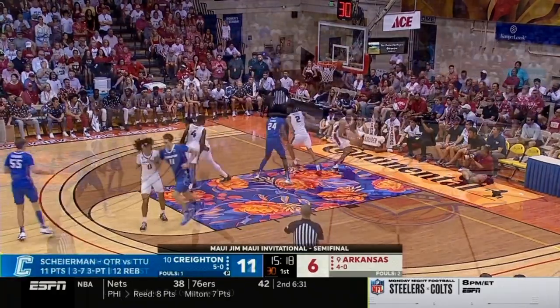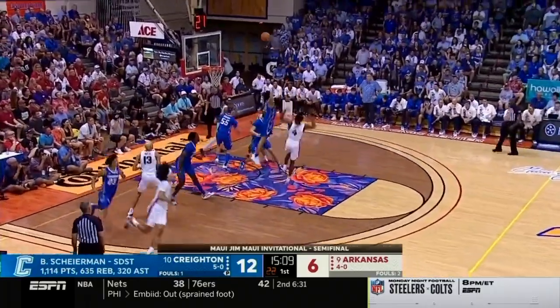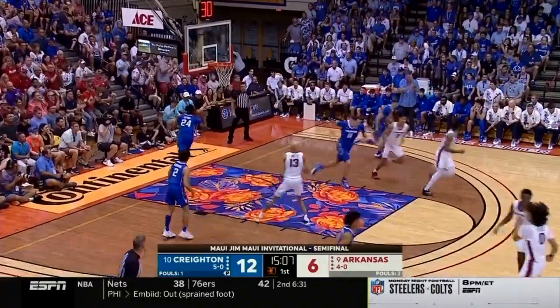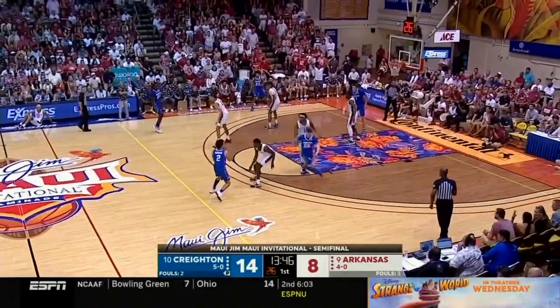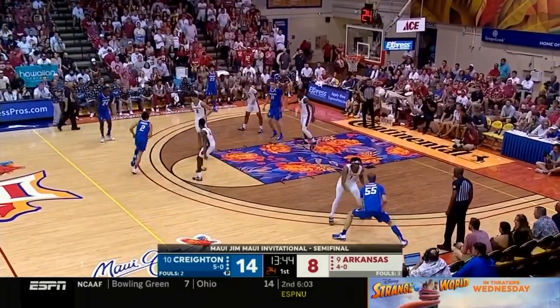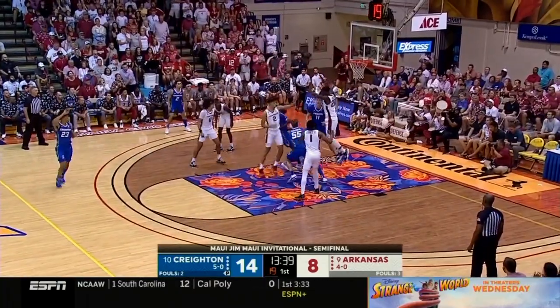Summit League Player of the Year — it's Shireman. What a perfect fit he has been for this Blue Jays program. He knows how to play and he can really shoot it. How about the elevation? Shireman is such a good rebounder — he just has a sense for where the ball is coming off and always goes to the glass. Six-six wing, he does a lot of different things and helps you in a lot of different ways.